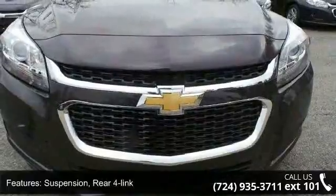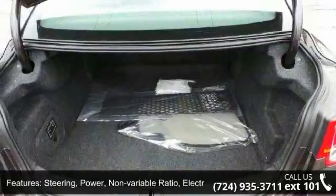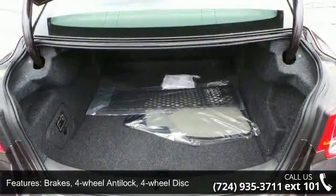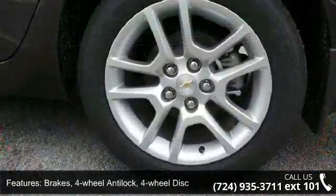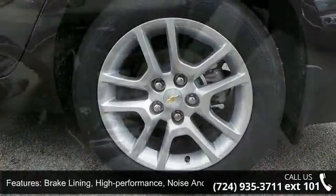Brakes: 4-Wheel Anti-Lock, 4-Wheel Disc, Brake Lining High Performance, Noise and Dust Performance with FNC Rotors. Wheel Spare Not Desired, and Headlamps Halogen Composite with Automatic Exterior Lamp Control.